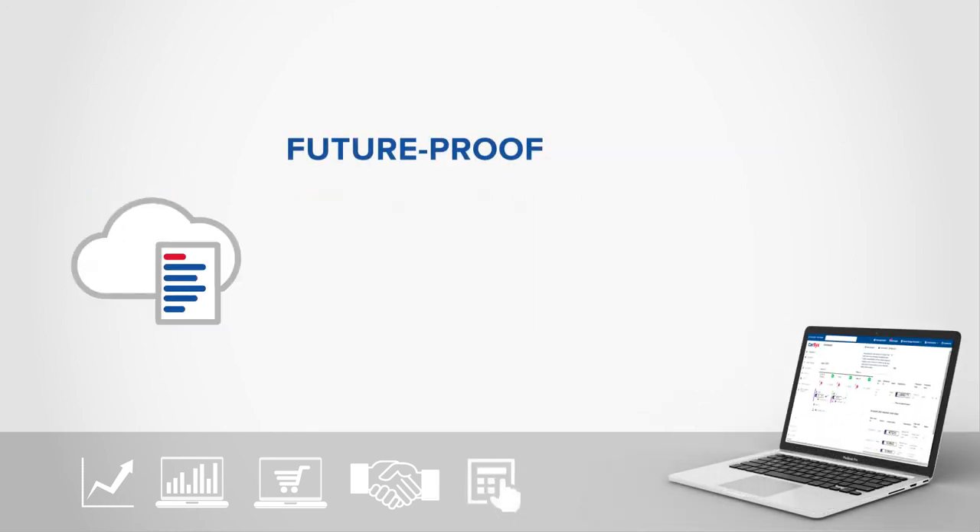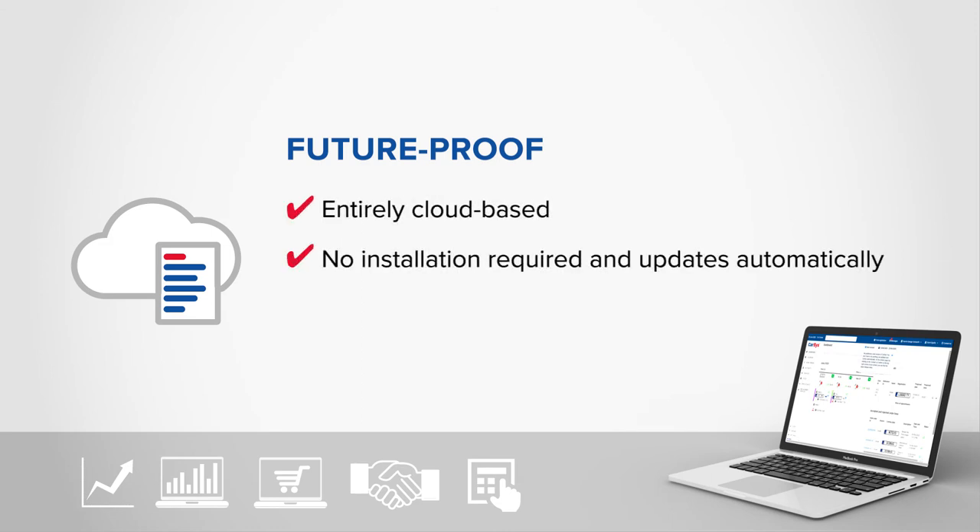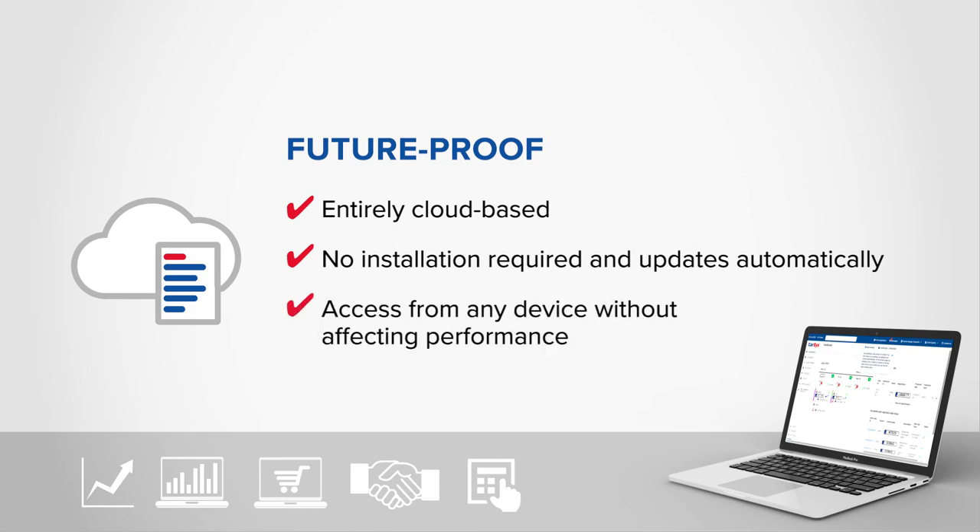CarSys GMS is future-proof. Because it's entirely cloud-based, no installation is required and all updates are done automatically. Access it from any device and performance won't be affected.